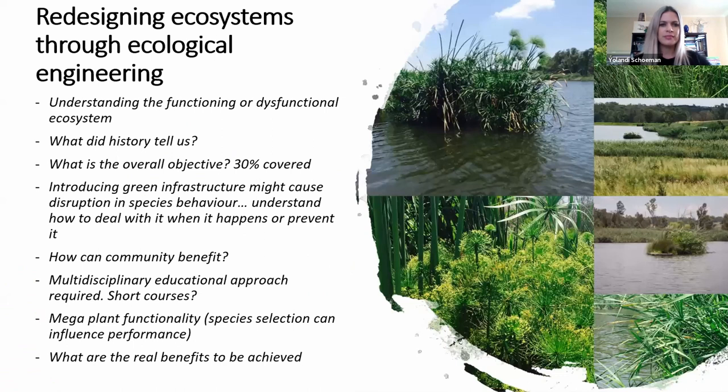When we redesign ecosystems through ecological engineering, it is important to understand the functioning of the dysfunctional ecosystem. We have to look at history, understand our overall objectives and the percentage we need to achieve, look at green infrastructure that can cause disruption in species behavior, integrate community benefit to make the system a functional unit, think about what real benefits we need to achieve, and how we are actually going to demonstrate impact.